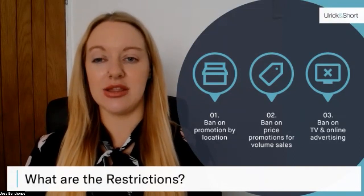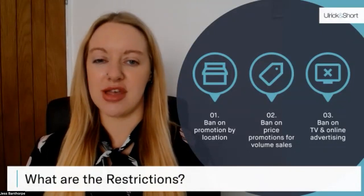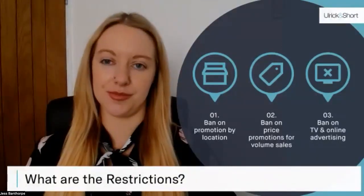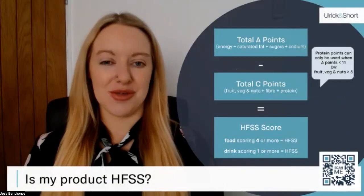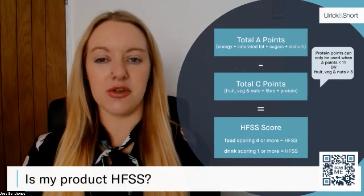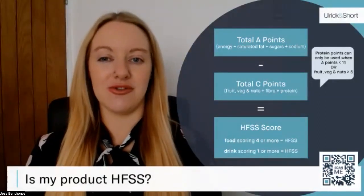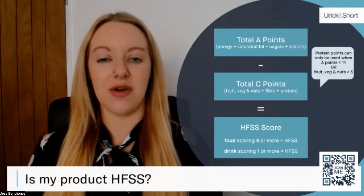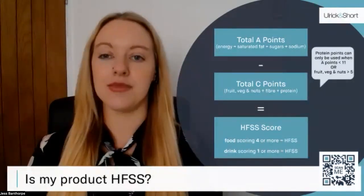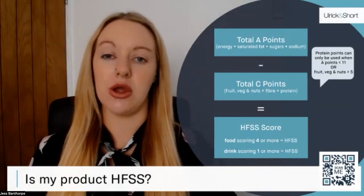The Prime Minister has stated this delay is to help consumers with the cost of living crisis. However, it is really important to note that the restrictions themselves aren't inflationary and won't cause higher prices, but will affect promotional strategies. HFSS is calculated based on a nutrient profile scoring system. The QR code on screen will take you to our free nutrient scoring calculator. Briefly: if a food product scores four points or more, it is classed as HFSS; similarly, if a drink product scores one point or more, it is also classed as HFSS and will come under those restrictions.